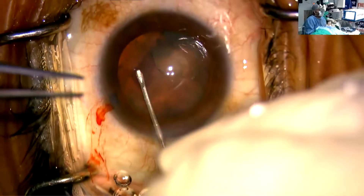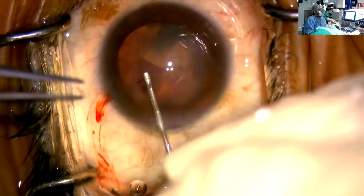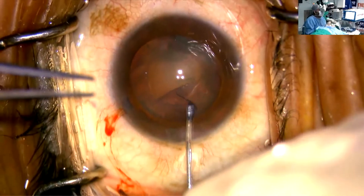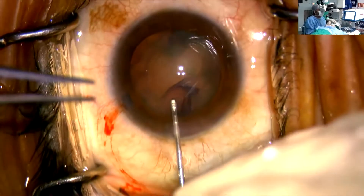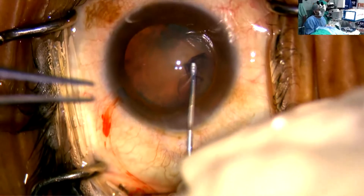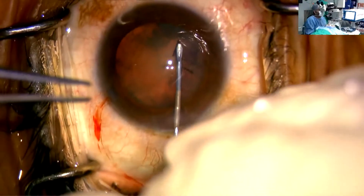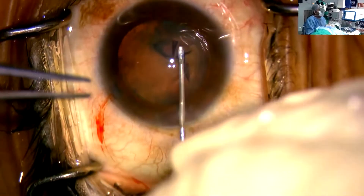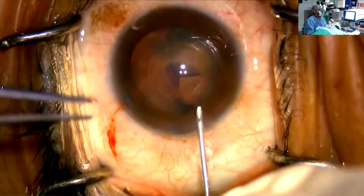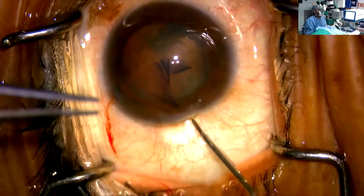For a multifocal, mostly when I am implanting a premium lens, I generally prefer a Catalyst platform — a femto one. But whenever I need to do a manual rhexis, I mostly target a rhexis which is not bigger than 5.5 and should be as circular as can be attained.